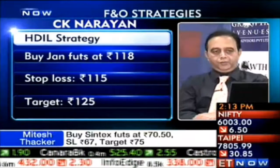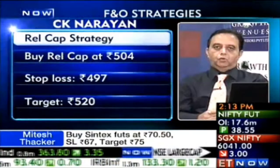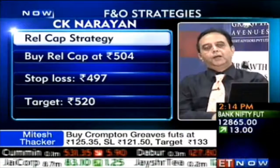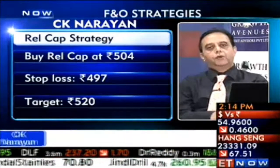Second long position to be added: Reliance Capital. The stock has been showing willingness to go much higher than where it is currently. It's trading at 505-506. Look to buy it around 506 using a stop at about 497.98, with an immediate target of 520.